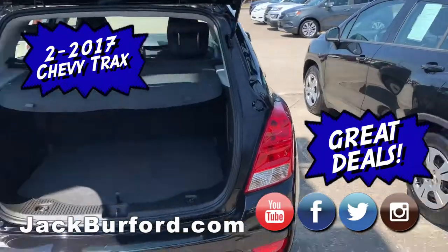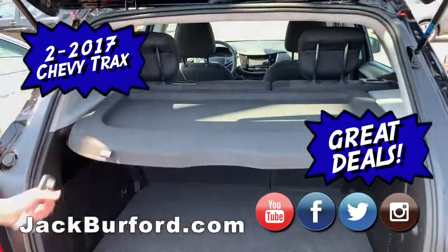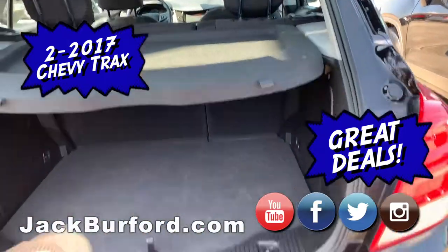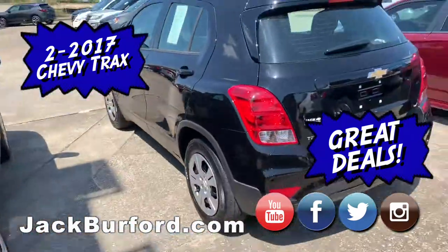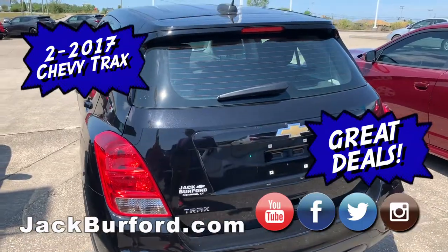We have one next to it, basically identical. It has a nice little sunshade as well, which can come off if needed. These are great in the wintertime, very good on gas mileage, and they have some giddy-up-and-go too. A very inexpensive SUV.